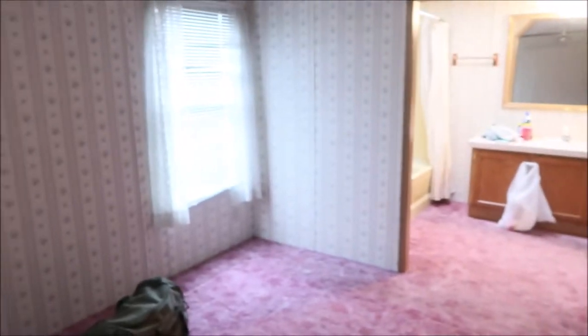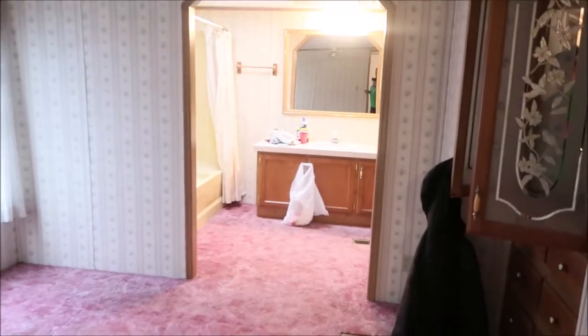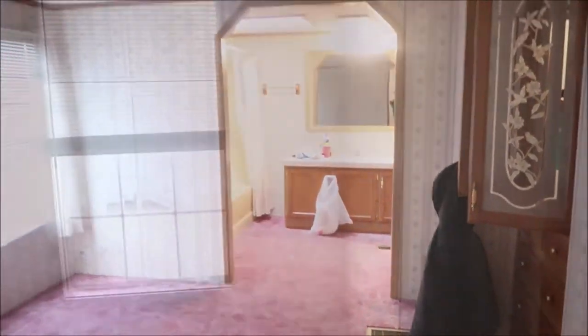We need to have cable come out because there's never been cable in this trailer, so they're coming out next week. So that's an overview of what the master looks like.